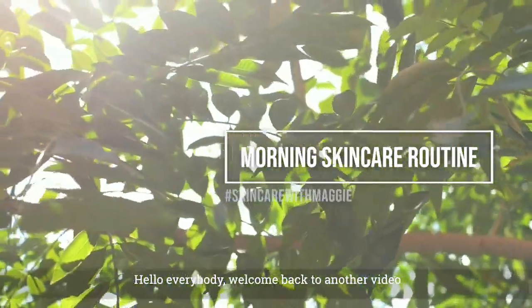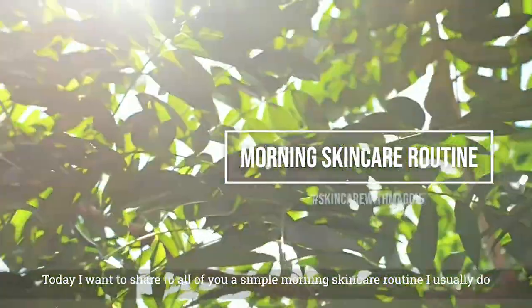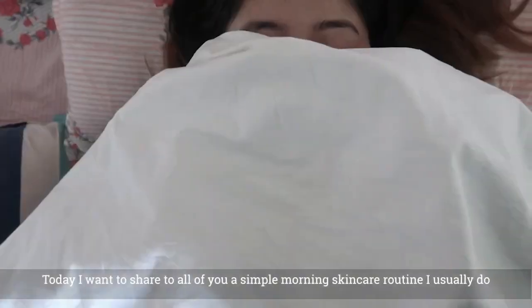Hello everybody, welcome back to another video. I am going to share my routine — a good morning skincare routine.